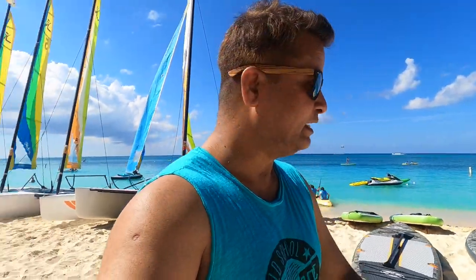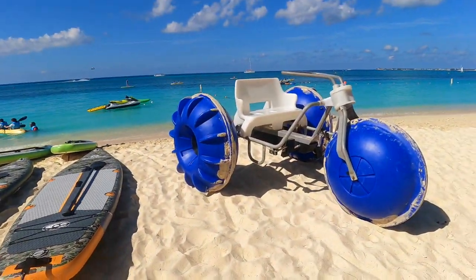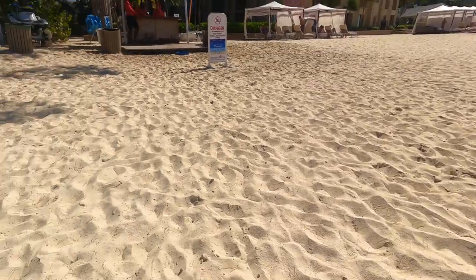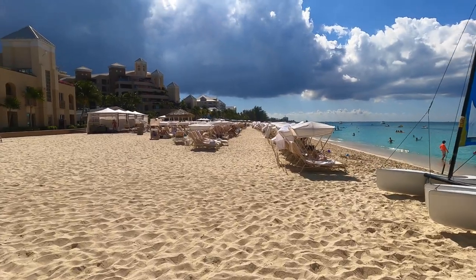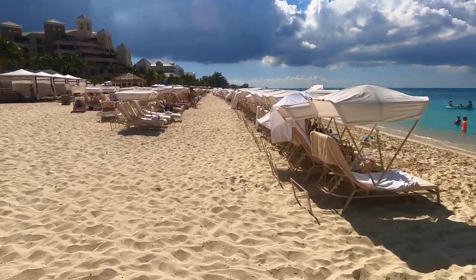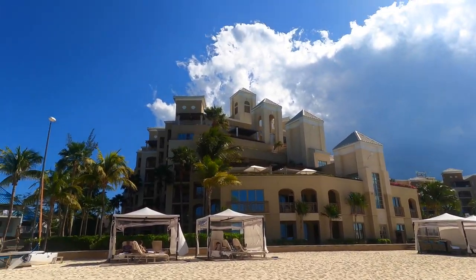So guys, unfortunately I can't ride this one. The gentleman here said that this is exclusively for guests staying at the Ritz-Carlton Hotel, and we are staying at Holiday Inn. This is called the Aqua Cycle, and all these activities are reserved for Ritz-Carlton guests. This area has restaurants, bars, and other things. You can see the beach chairs with a roof — it's cool. And this is the Ritz-Carlton Hotel right here.